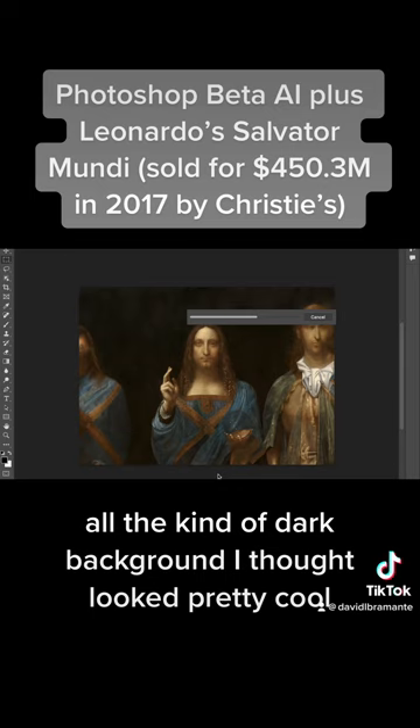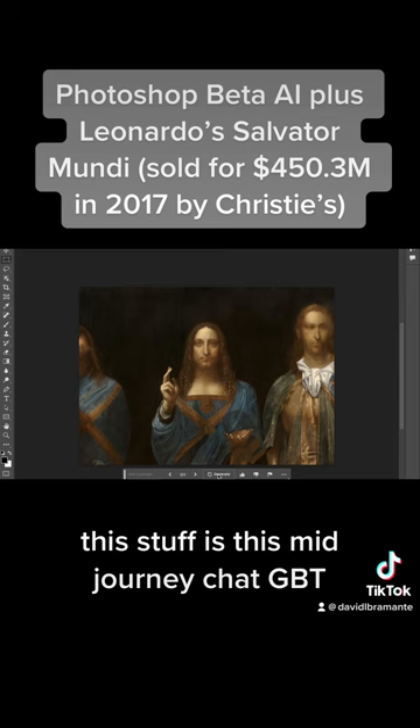This stuff — Midjourney, ChatGPT, and now the Photoshop AI — is just really incredible.